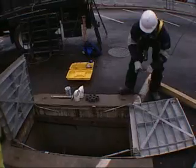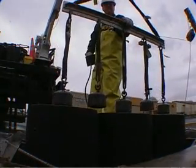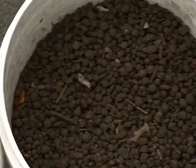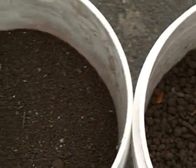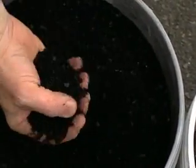Since the development of the Storm Filter cartridge in 1995, Stormwater Management has led the industry in stormwater treatment technology. The Storm Filter uses a variety of filter media to target and remove pollutants from stormwater runoff. It is the only stormwater treatment system to offer such versatility in removing site-specific pollutants.